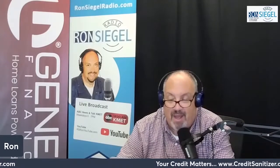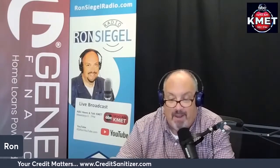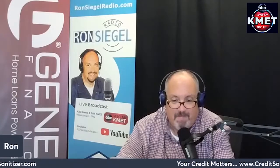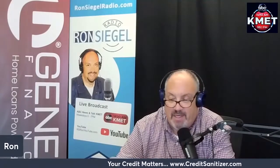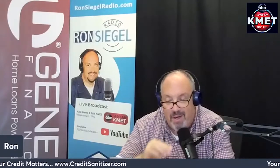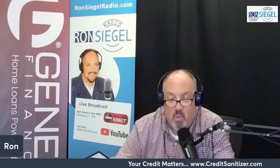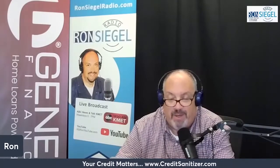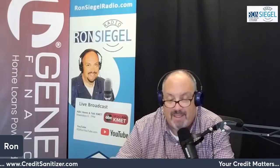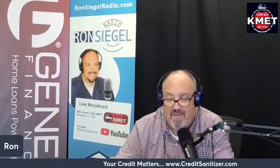In contrast, a HELOC is a revolving line of credit similar to a credit card. Upon approval, you can take draws from your line of credit via a debit card, bank transfer, or paper checks. During the draw period, which can last up to ten years, borrowers are only required to pay interest on the amount they've borrowed. However, if they max out their credit limit, they'll need to pay down the balance to continue making draws. Once the draw period ends, they enter a repayment period lasting up to 20 years.